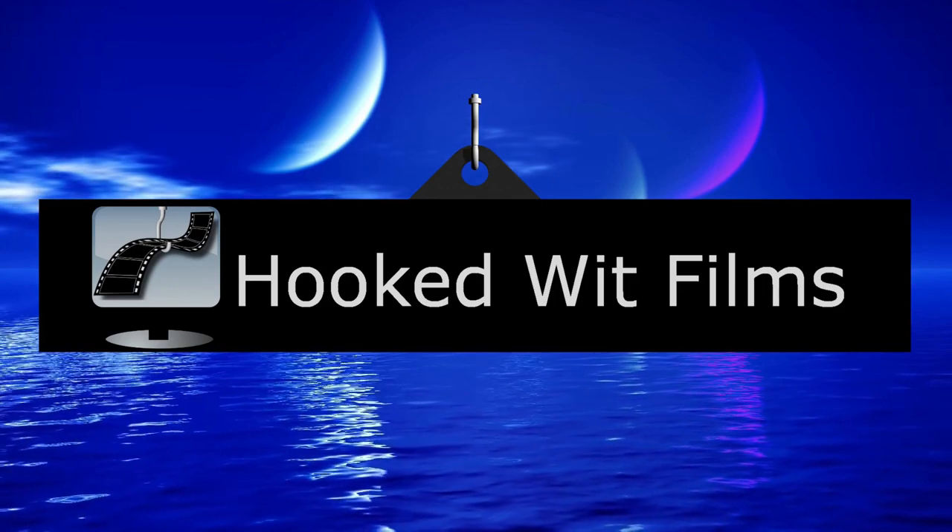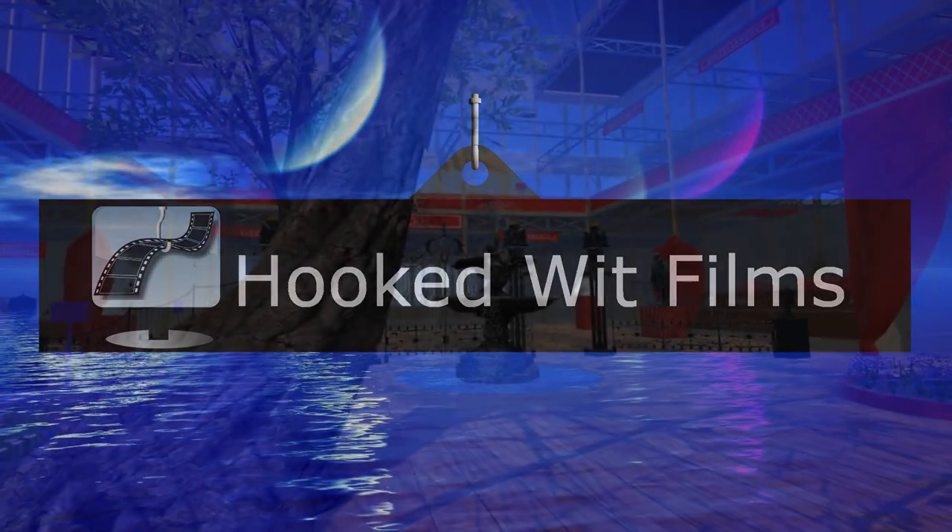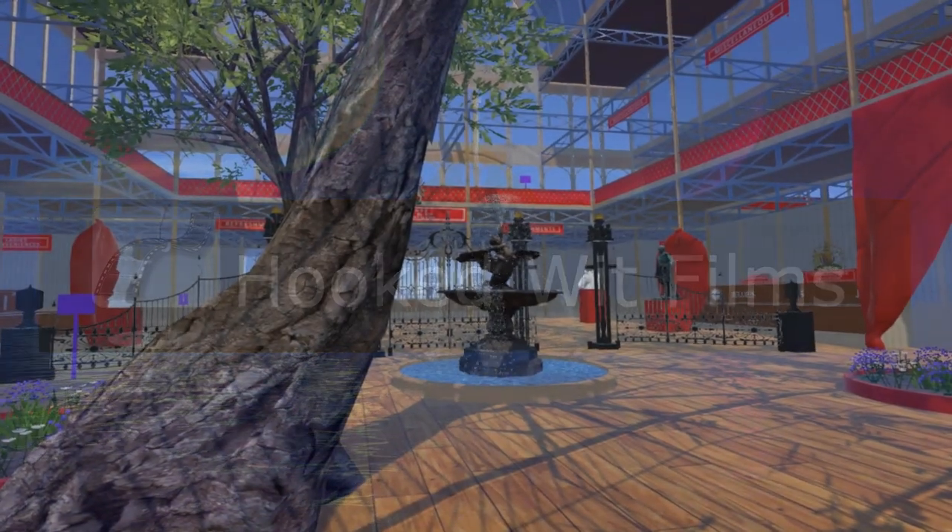Welcome to my video update on the development progress for the Steam VR simulation of the 1851 Great Exhibition.